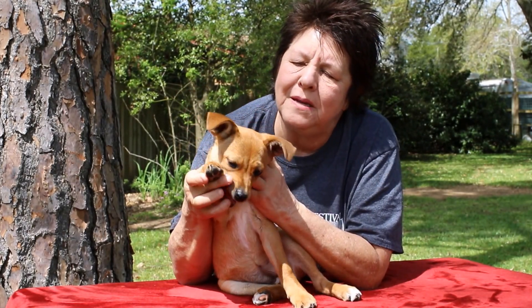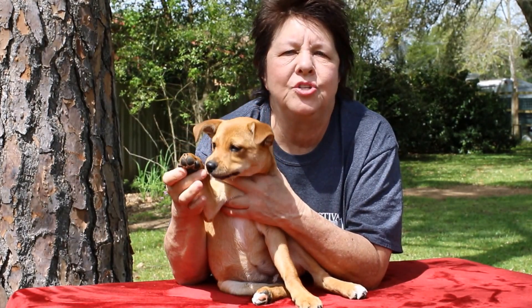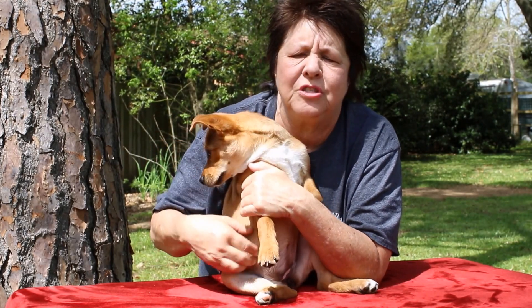From these paws, I would say she might end up being maybe a smallish, medium dog. We have no idea anything about mom or dad — she was found just all by herself.